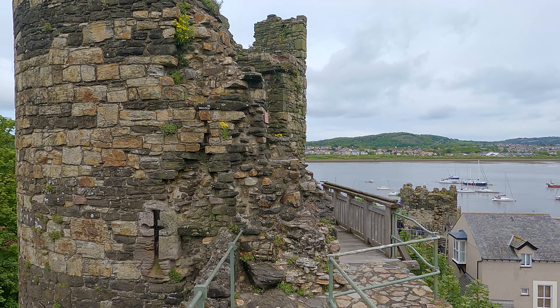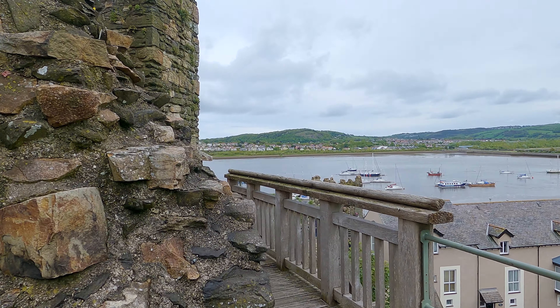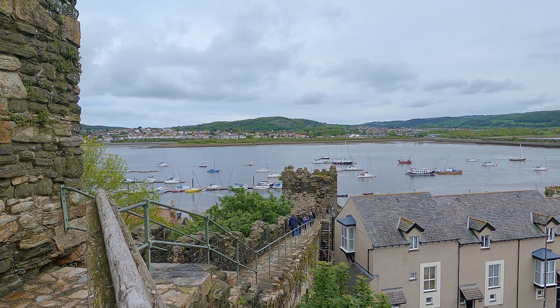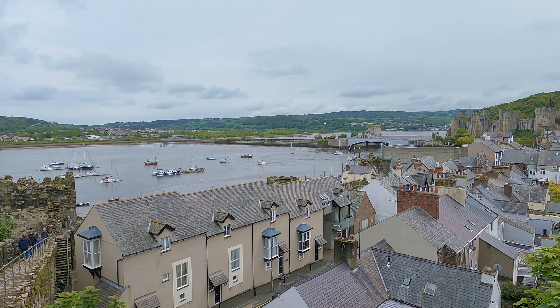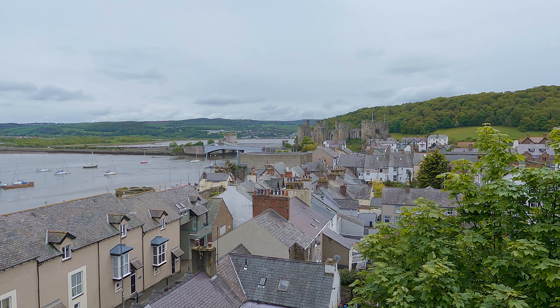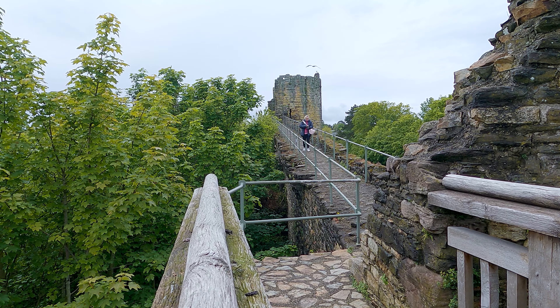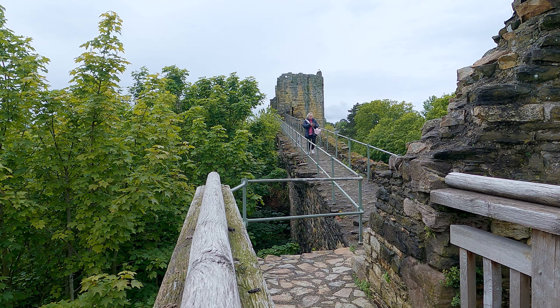The external walls of the castle are nearly entire, enclosing a space of three acres of an oblong shape. They are eight to ten feet thick, and have within their thickness a covered gallery with loopholes for discharging of arrows. There are in the circuit of the walls numerous embattled towers and turrets. The interior of the castle is mostly dilapidated.